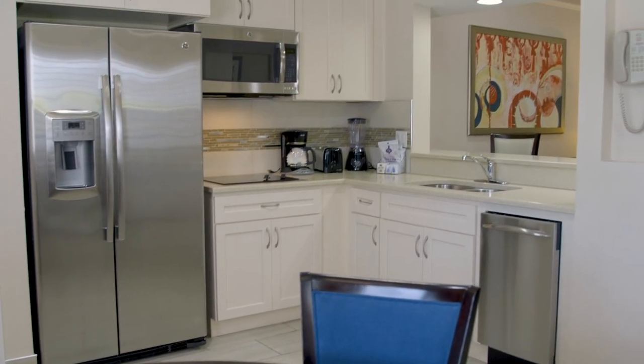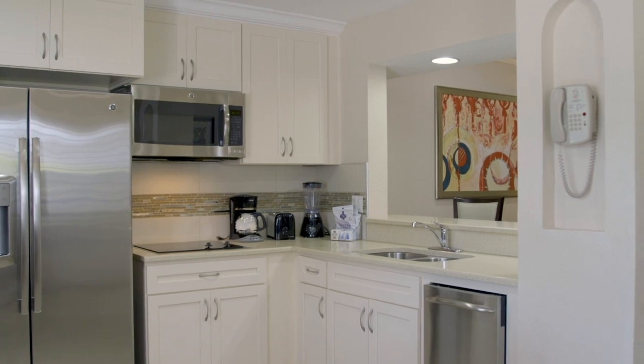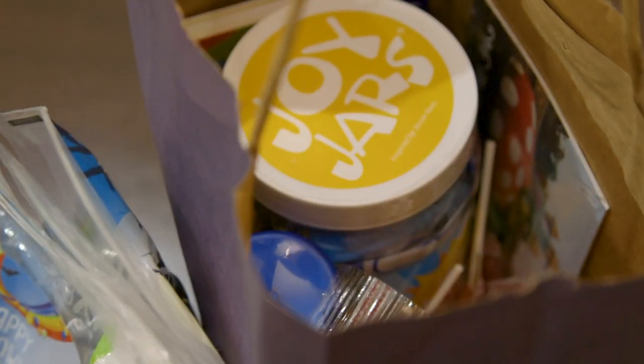So tell your parents they don't have to pack any of that stuff — but they can pack some of your favorite snacks and theirs! The kitchen has a full-size refrigerator, stove top range, dishwasher, microwave, blender, toaster, and coffee pot. Give Kids the World will even provide you with some snacks and drinks at the beginning of the week. All this talk of food is making me hungry — let's go eat!